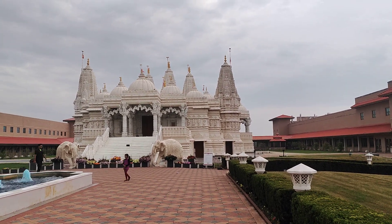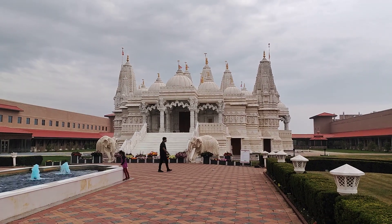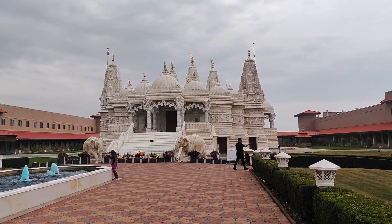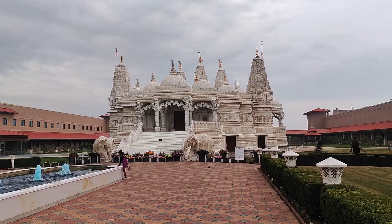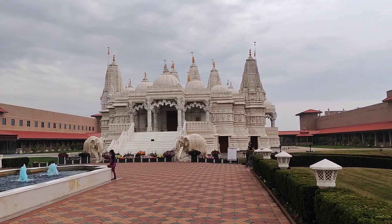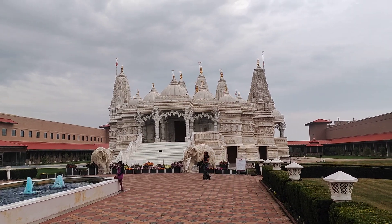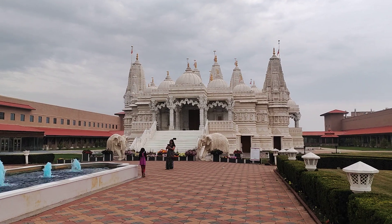Inside the main temple, there is an exquisite marble display of gods and goddesses of the Hindu pantheon — beautiful Surya the Sun God, Lord Narayana, Lord Varma, Goddess Rashmi. Everywhere you can see this. Lord Shiva is also beautifully represented.